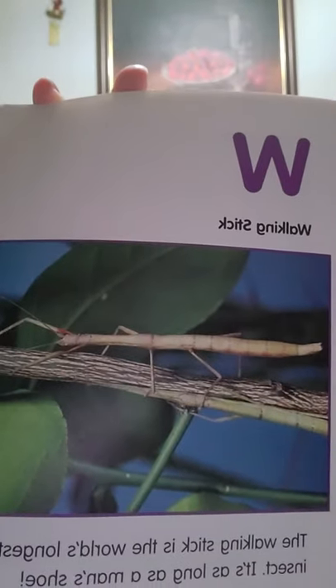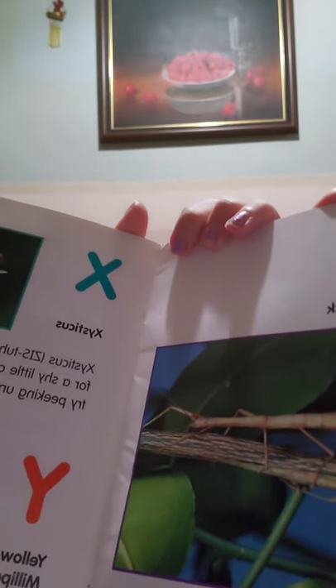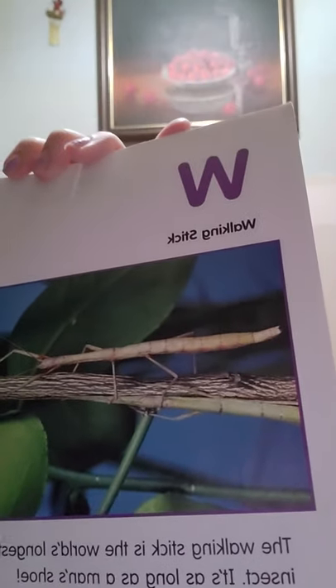W is for walking stick. Can you see the bug in this picture? The walking stick is the world's longest insect — it is as long as a man's shoe. Oh my goodness, that is a big bug.